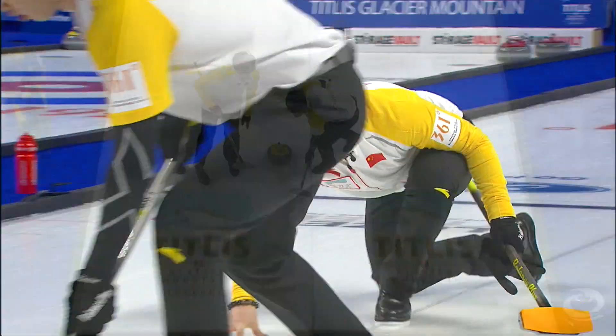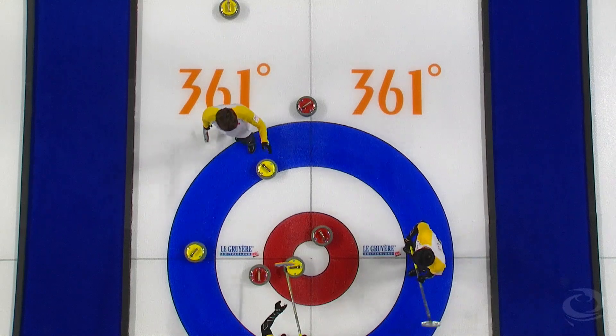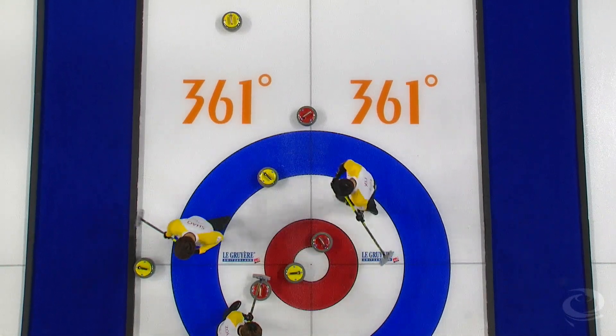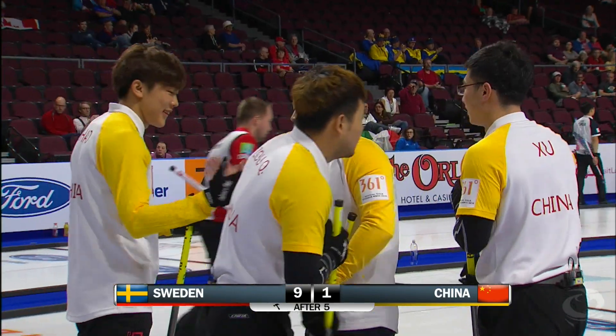So Du Ja looking for their first score. They'll run back, come off their own, and will sit in the button to score one. It's nine one after five.